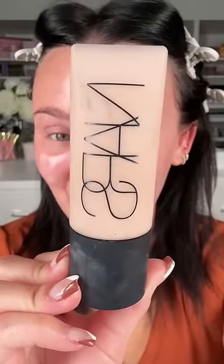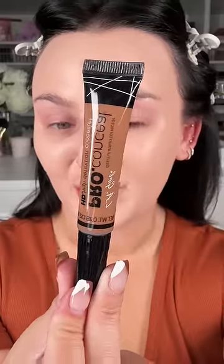I'm going to go in with a full coverage matte foundation. Never get over how full coverage this foundation is. I'm going to use LA Girl to contour.